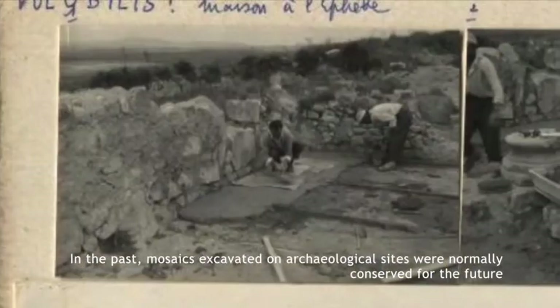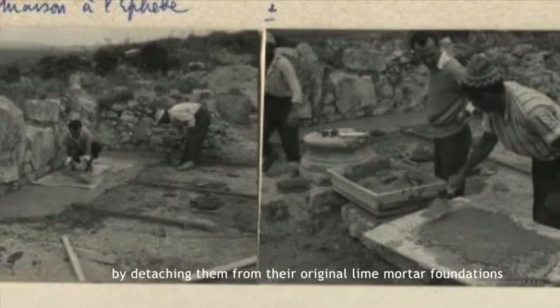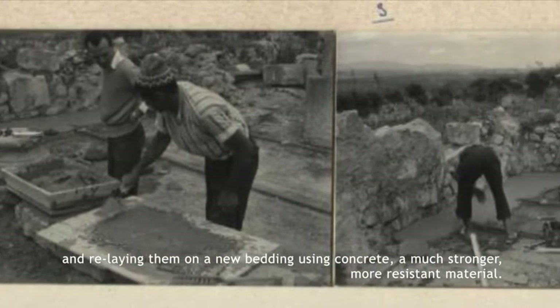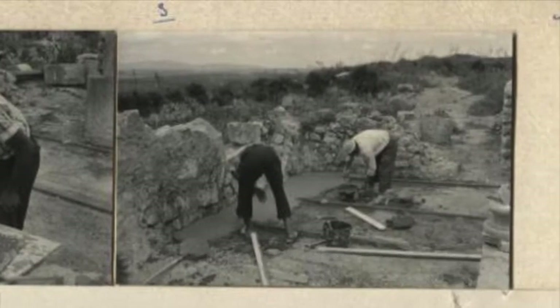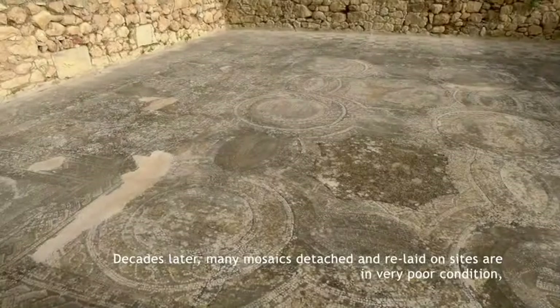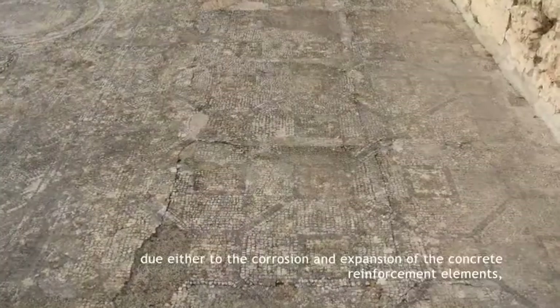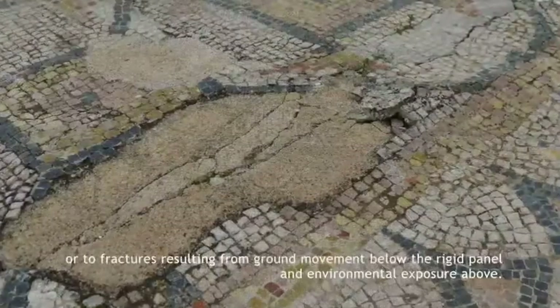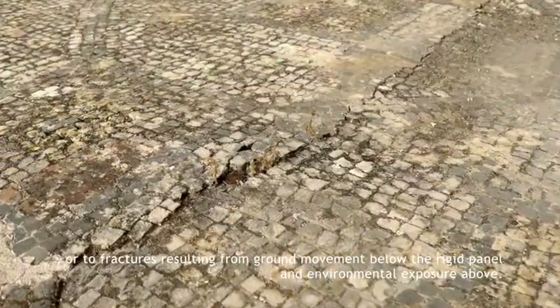In the past, mosaics excavated on archaeological sites were normally conserved for the future by detaching them from their original lime mortar foundations and relaying them on a new bedding using concrete, a much stronger, more resistant material. Decades later, many mosaics detached and relayed on sites are in very poor condition, due either to the corrosion and expansion of the concrete reinforcement elements or to fractures resulting from ground movement below the rigid panel and environmental exposure above.